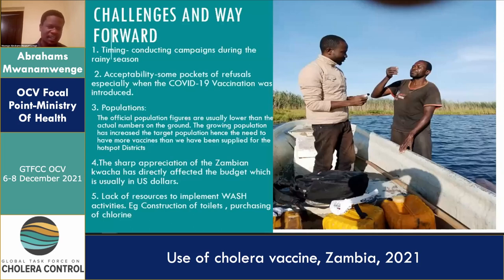Some of the challenges included conducting campaigns during the rainy season, acceptability issues and refusals of OCV vaccine due to confusion with COVID vaccination, and problems with official population figures where actual numbers on the ground were much higher than forecasted, impacting OCV availability. The sharp depreciation of the kwacha also impacted operational funds available to conduct OCV campaigns. Lack of resources to complete the WASH programs was another problem.